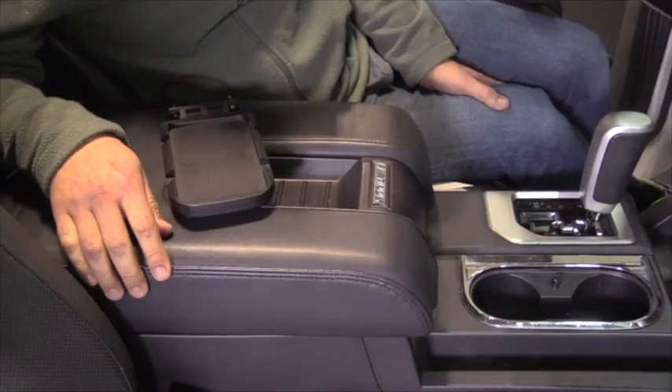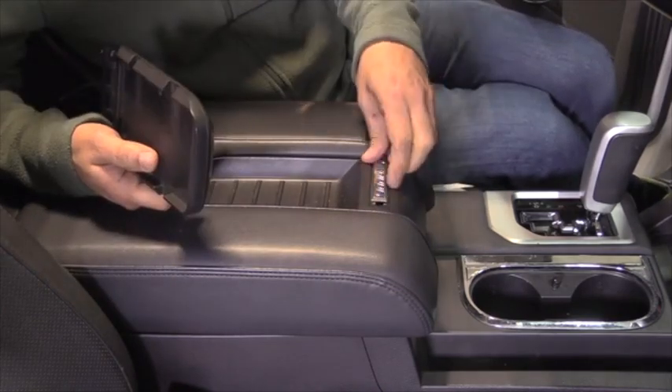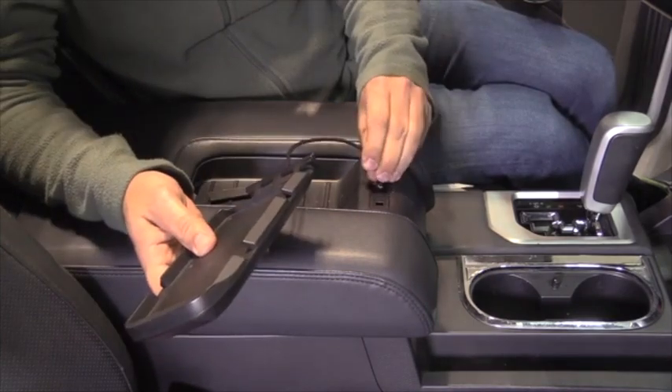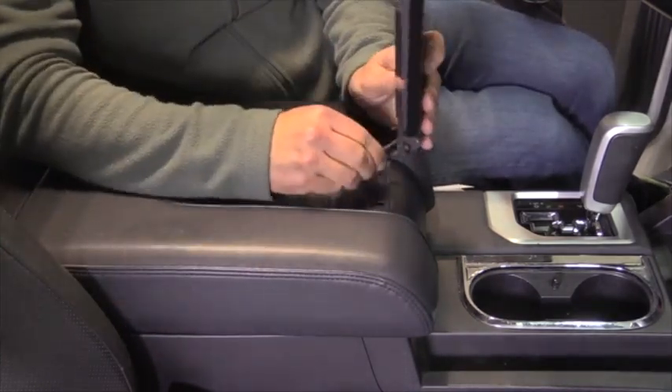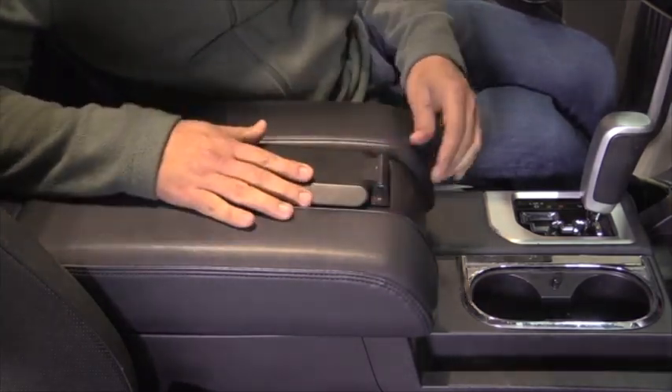Just like our audio products, our plug-and-play installation makes installing this charger super easy. It takes a few screws — you pop the cover off, feed the quick connect down through, remove some screws, and we'll provide a video to help you get it installed in your Toyota Tundra.